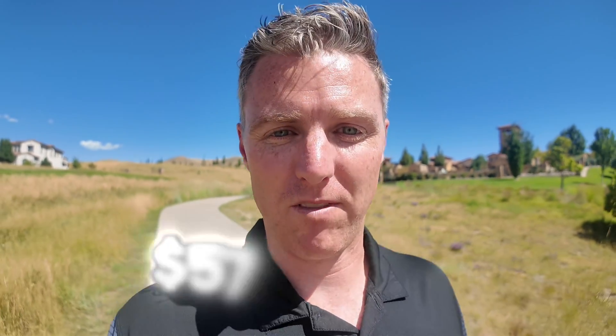The median price point for a home in Lakewood is around $575,000, so you can definitely get better value there than in Denver proper. This neighborhood of Solterra is a little bit more unique and a little bit higher in price point — a lot of homes here start at $700,000 and go up from there. You won't find many condos out in this part of Lakewood, but there are some townhomes that start in the $550,000 to $600,000 range. Something people really love about Solterra is the trails — it feels very private, very secluded, and you're very close to the mountains.